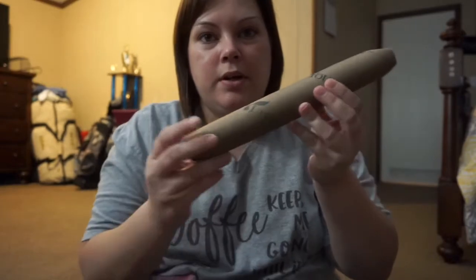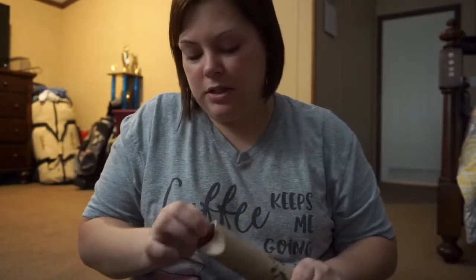Alright, let's see here. Young Living's oils come in these cardboard holders. Let's open this one first and see what we got.